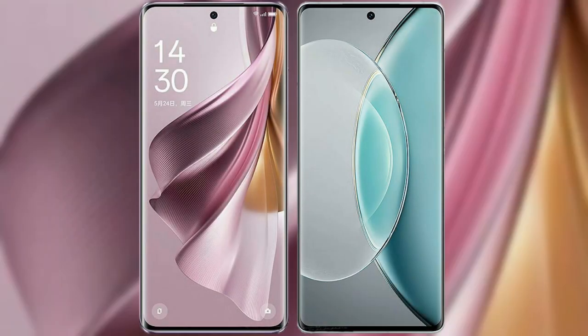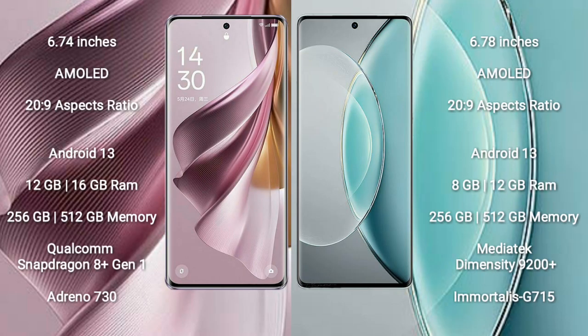I will compare the new Oppo Reno 10 Pro Plus with Vivo X90s. Oppo Reno 10 Pro Plus comes with a 6.74-inch AMOLED display with a 20:9 aspect ratio. Vivo X90s comes with a 6.78-inch AMOLED display and a 20:9 aspect ratio.